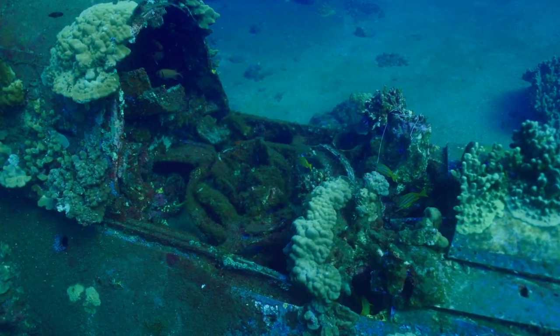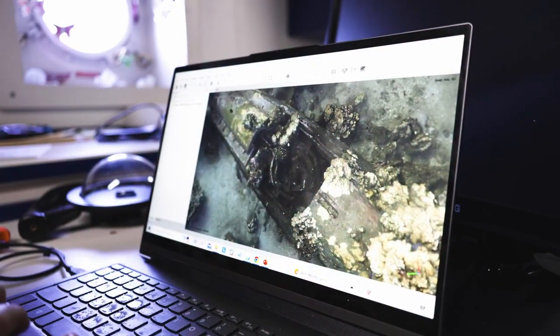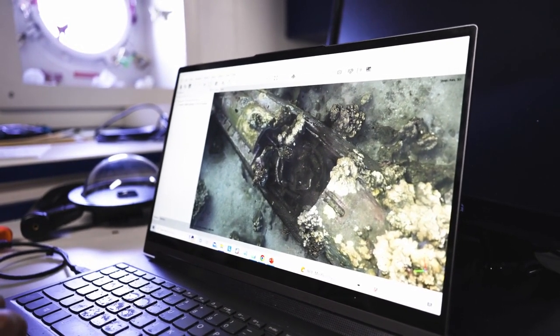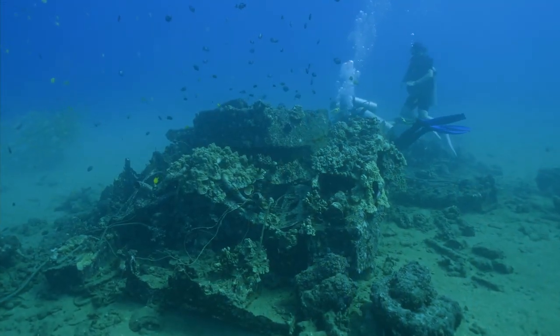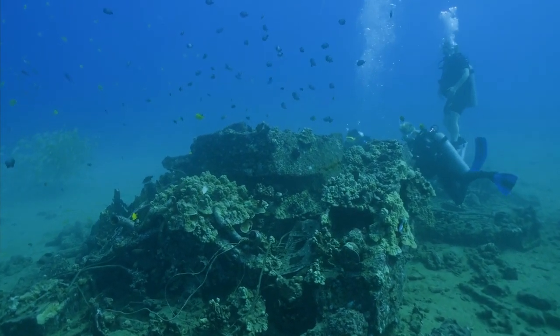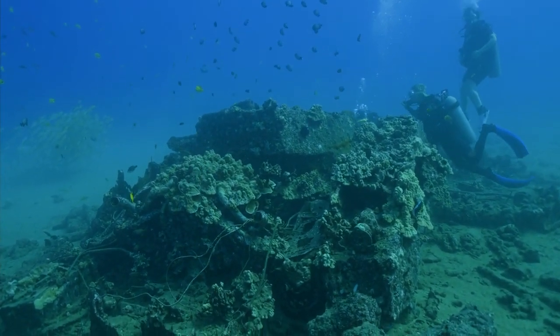Some of these sites are new to us and some are being revisited. We've learned a lot about the transformations and the biology that's come and gone on these wrecks. We'll take the data back to our university in North Carolina where I'll continue to process it and make it publicly available on sites like SketchFab and Nautilus Live as part of a public outreach effort, so others can experience these sites without having to get in the water.